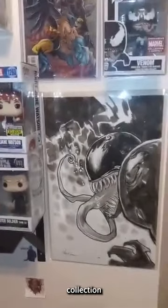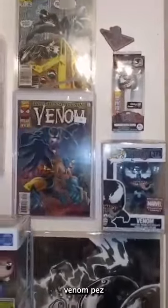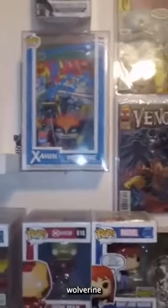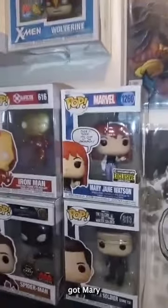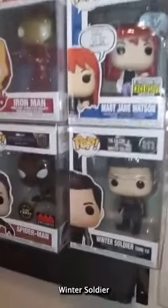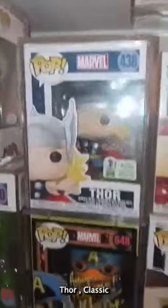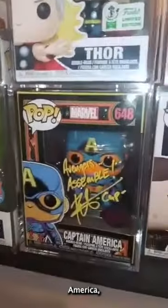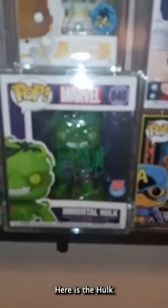Next up we have our Marvel collection. Got a nice Venom artwork here with a Venom Funko Pop, Venom Beast, Wolverine autographed by Cal Dodd, Mary Jane Watson, Spider-Man's girlfriend, Winter Soldier Bucky, Spider-Man from the MCU. We got Iron Man, Thor, classic Thor, Captain America autographed, and the Hulk also autographed — that's Lou Ferrigno.